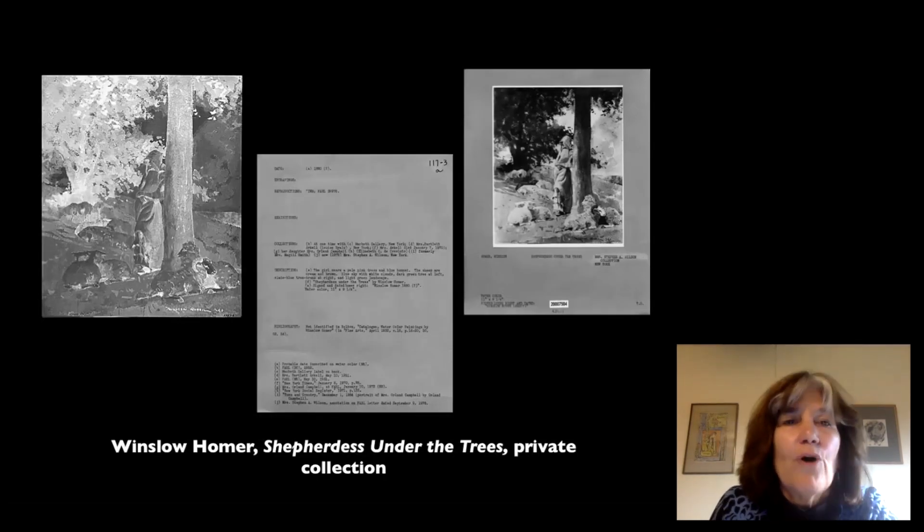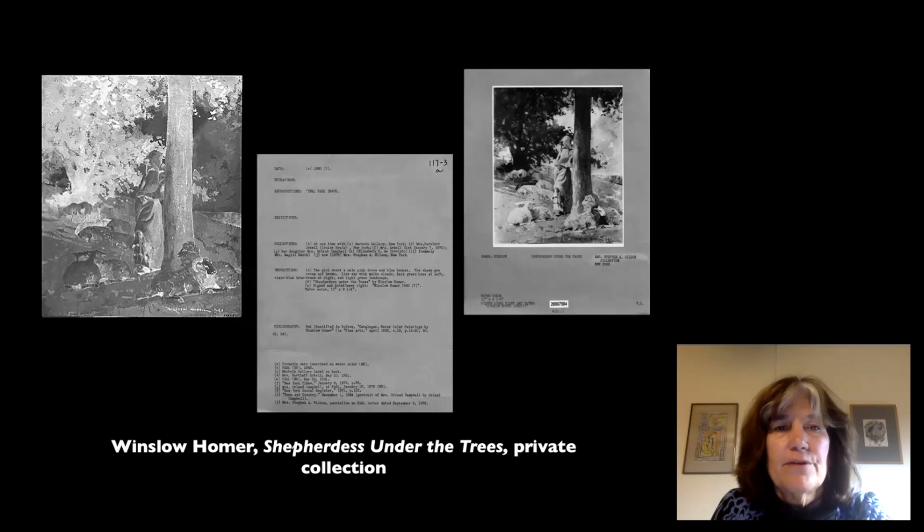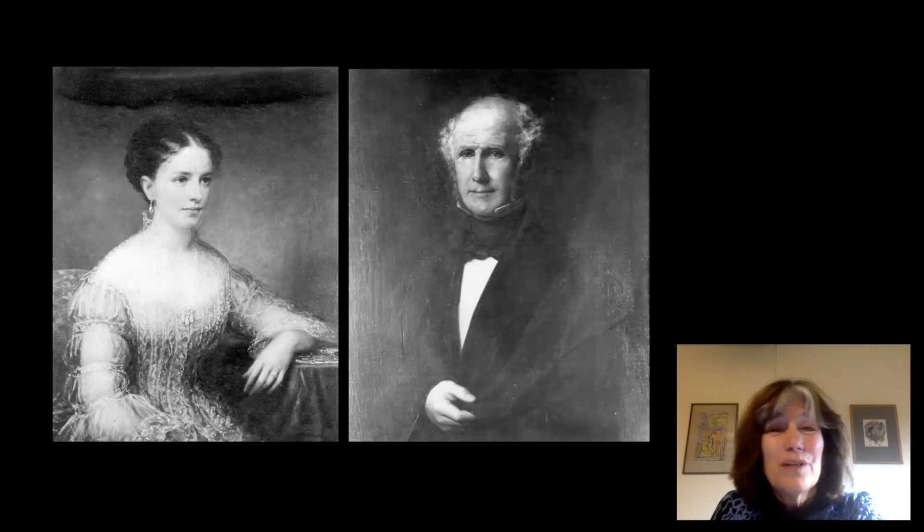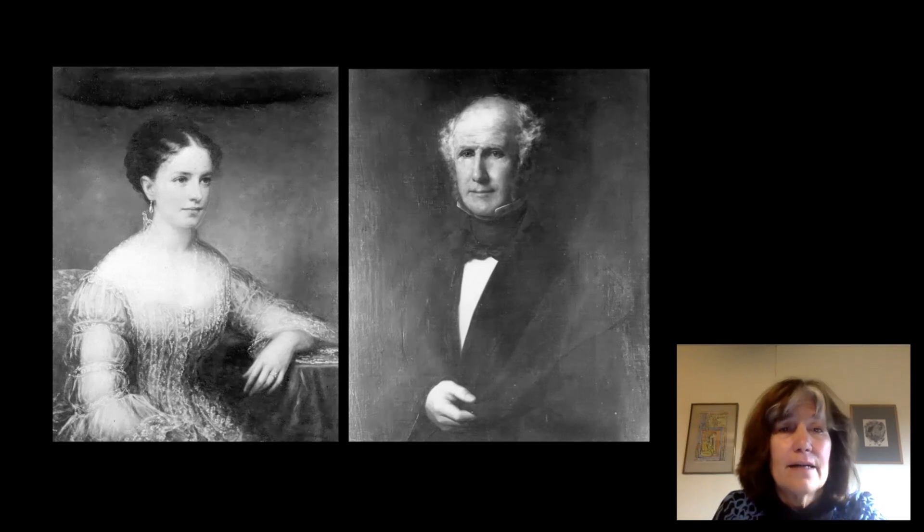Not all the photographs were portraits — even though we're in a genealogy workshop. There were also landscapes, like this watercolor by Winslow Homer. This Homer watercolor was basically unknown in the art historical world until very recently, when someone, perhaps from visiting the Frick's photo archive, realized this work of art in a private collection even existed. It wasn't in the literature until somewhere in the past 20 years. Some works of art they photographed were subsequently destroyed by fire, so these are actually the only photographs of those works that exist to this day.